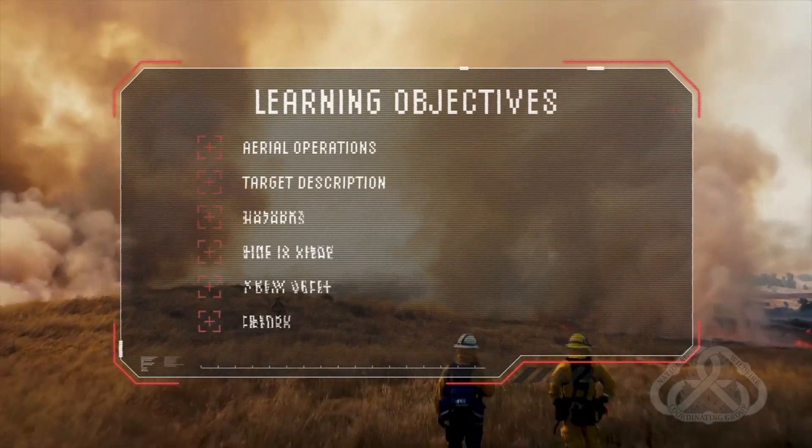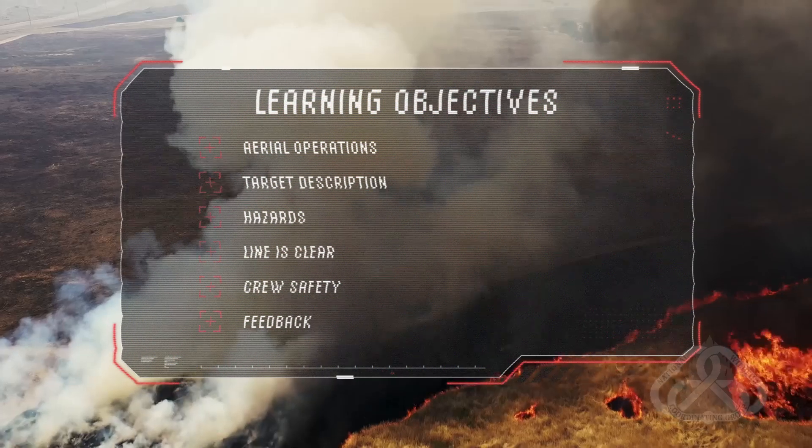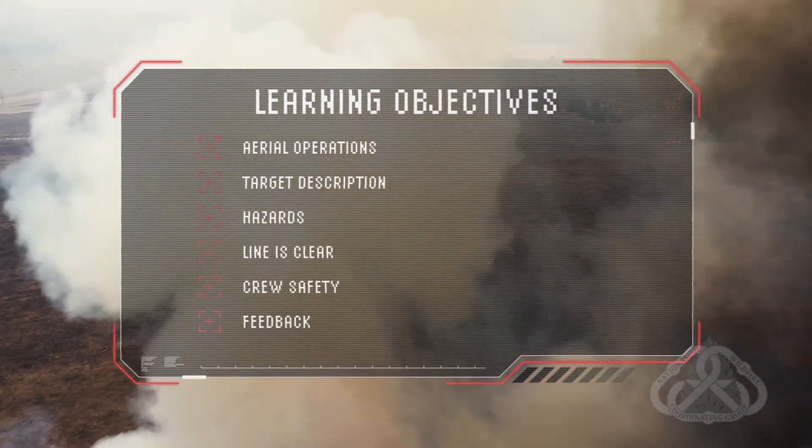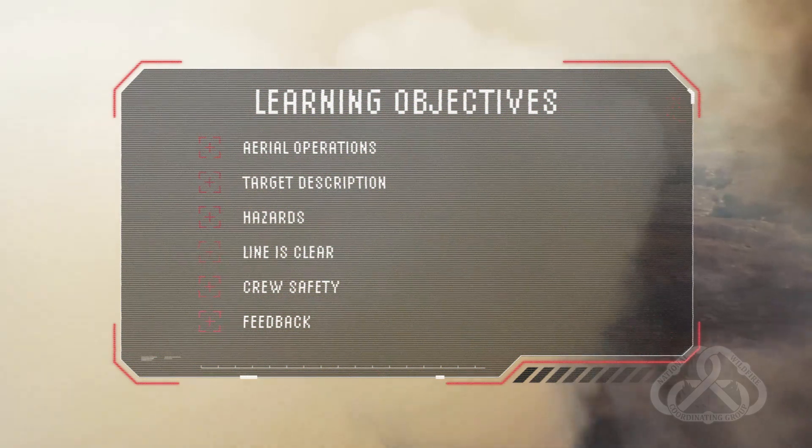Learning Objectives: Aerial Operations, Target Description, Hazards, Line is Clear, Crew Safety, Feedback.